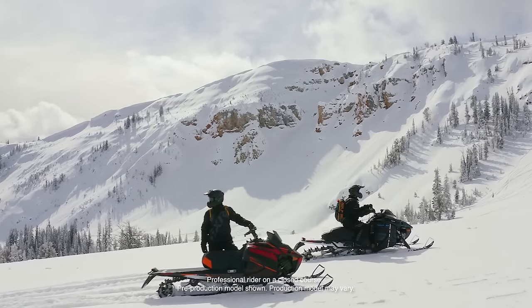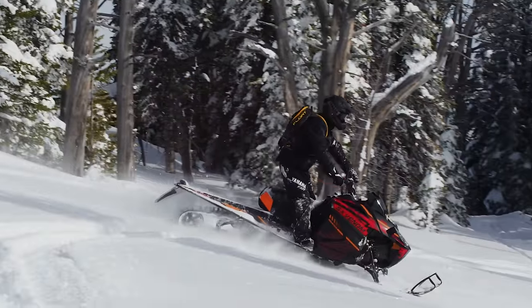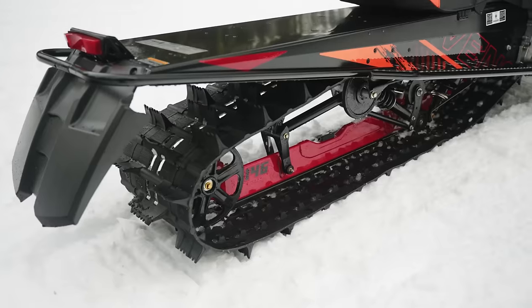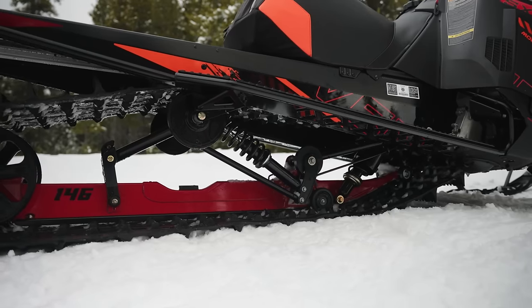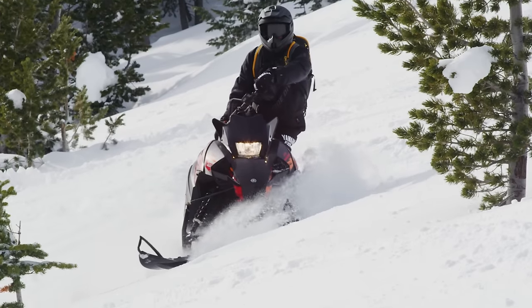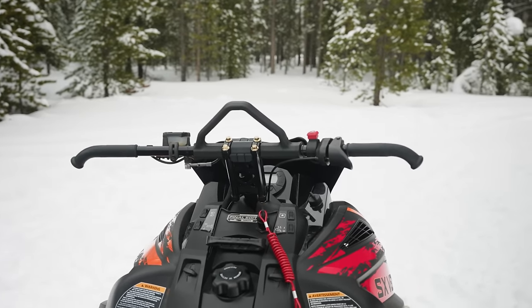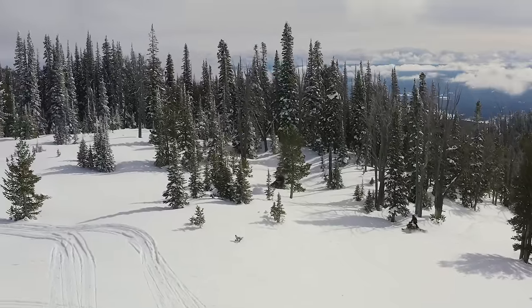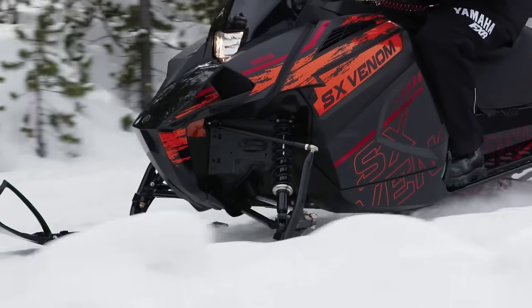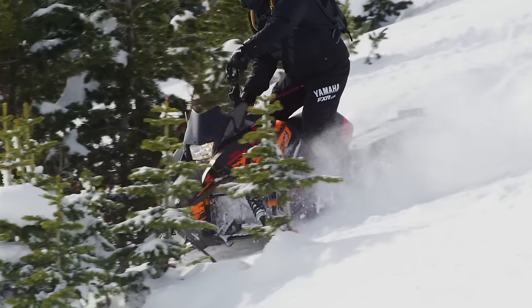Ready for alpine adventure? Yamaha's Venom Mountain is your snowmobile. Go ahead and explore the next bowl with a mountain single-beam skid frame, single pivot, single rail design — it allows the 146-inch footprint to go anywhere, anytime. Electric start, reverse, and hand warmers give you all the features of a big sled in a nimble, lighter package. The compact fuel-injected 397cc two-stroke engine and lightweight chassis make for maximum maneuverability.